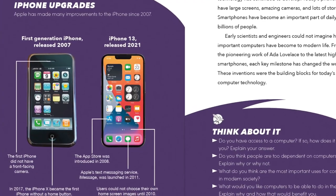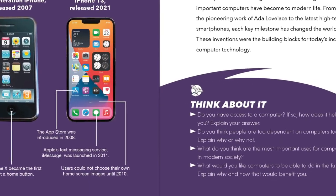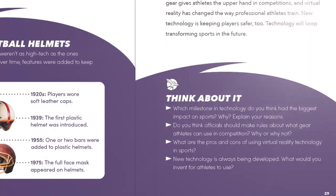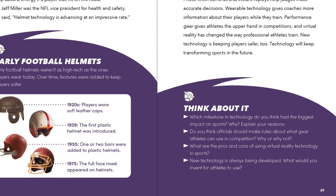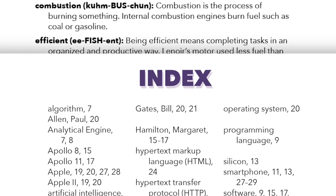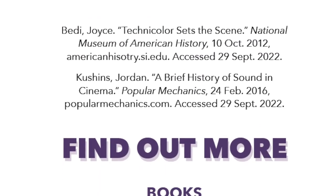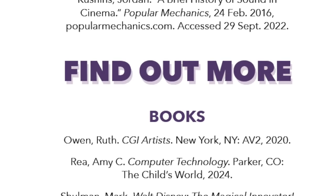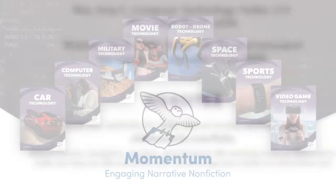Each book also contains an infographic to help readers learn more about the topic, as well as a Think About It section with critical thinking questions to help readers deepen their understanding of the text and reinforce learning. A glossary and an index aid in comprehension, while a selected bibliography and sources for further research encourage curious minds to expand their knowledge.